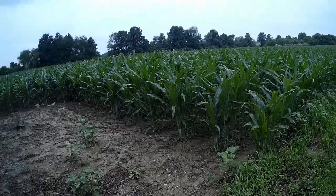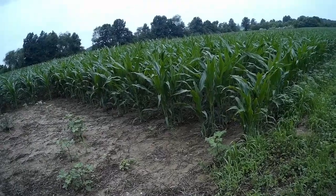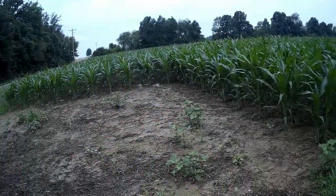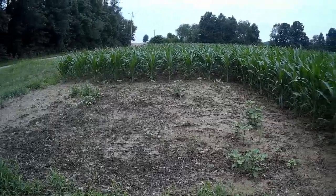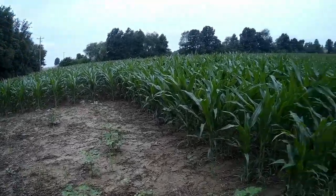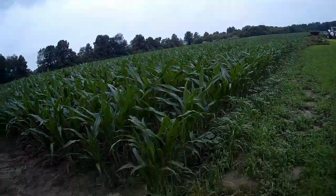And then directly across the road from that there's some corn that's in tassel standing up like nothing ever happened. I don't know for a fact that they're two different brands of corn. I'm seeing just a couple of stalks over there that have fallen over, but other than a stalk here or there that the wind tossed around, it looks pretty good.